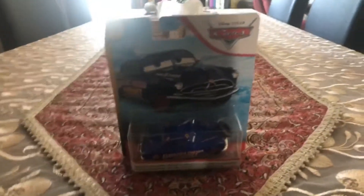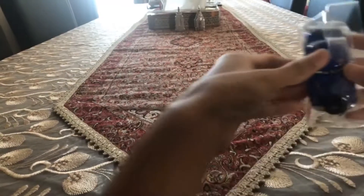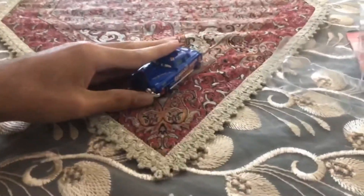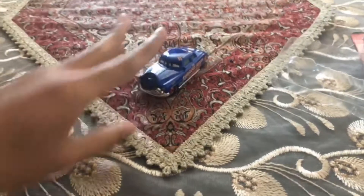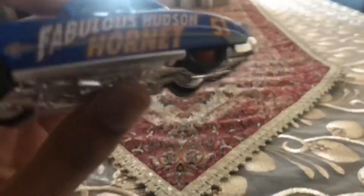So let's get started! We are going to be opening Hudson Hornet with Tires. Okay guys, so we finally got Hudson Hornet out of the pack. Let's review the fabulous Hudson Hornet with Tires!